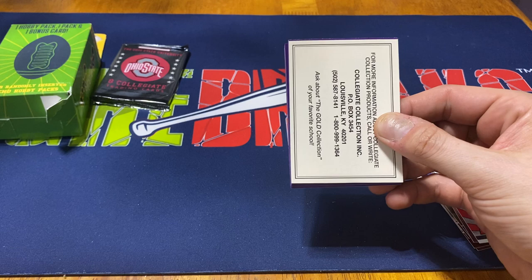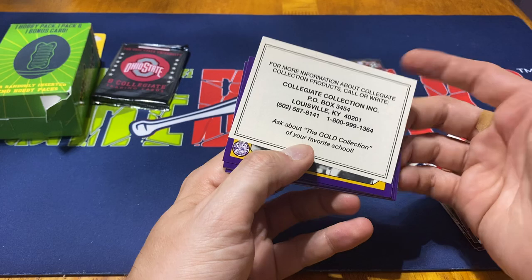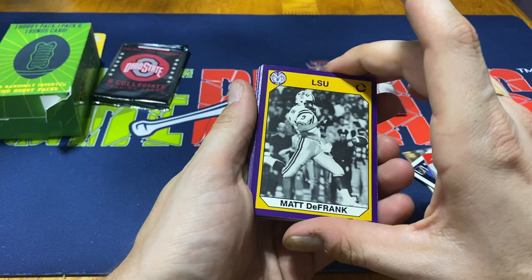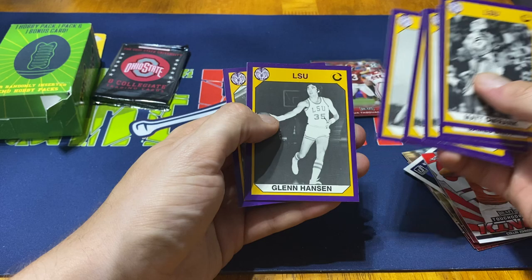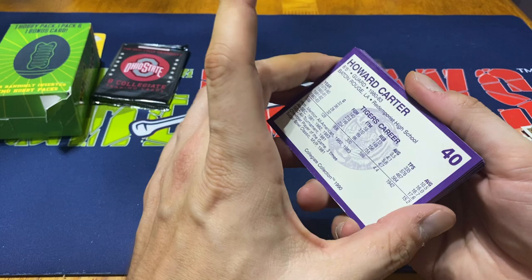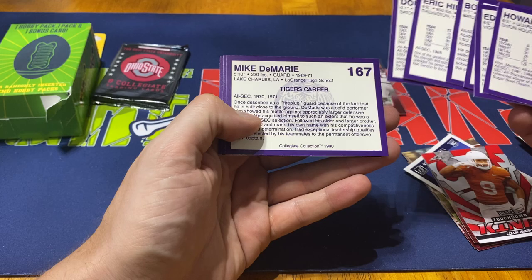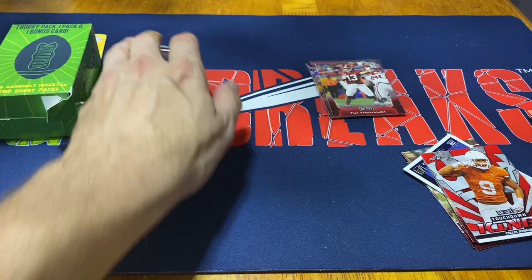Let's open up the LSU cards — eight cards per pack, part of the first edition. If anybody's interested in more information about collegiate collection products, ask about the gold collection of your favorite school. These are all LSU cards: Matt DeFrank, James Britt, Mike Demary, Doug Moreau, Eric Hill, Bo Strange, Glenn Hanson, Eddie Ray, and Howard Carter. Just looking quickly, these names really stuck out to me because the majority of these players played for LSU before I was even born, and a few of them I was roughly under the age of five.